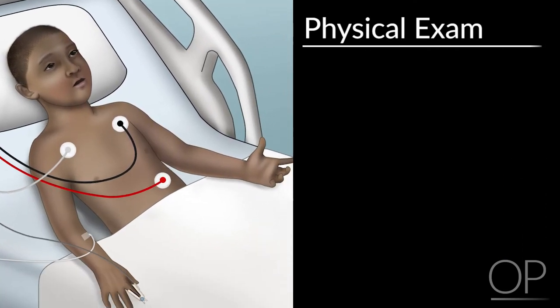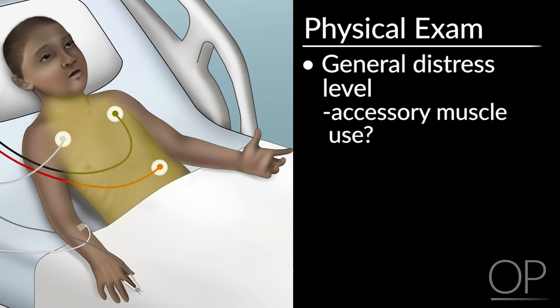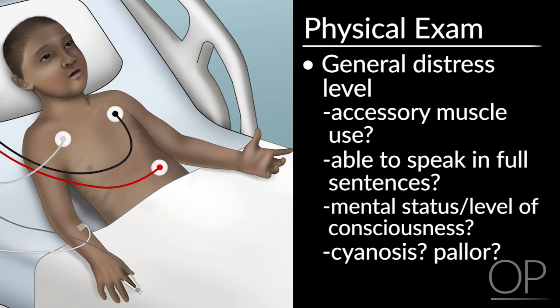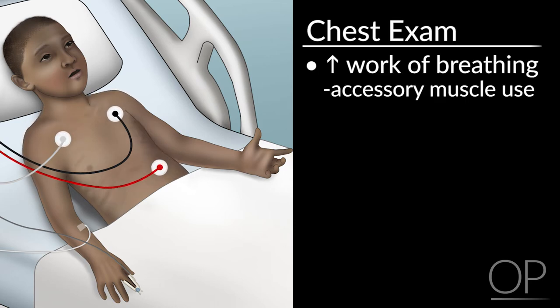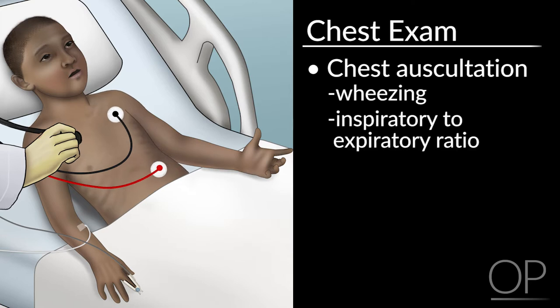For physical exam, concentrate first on the general distress level. Is there accessory muscle use? Is the patient able to speak in full sentences? How is the mental status and level of consciousness? How is the coloring of the patient — is the patient cyanotic or pale? Chest exam should be focused on increased work of breathing, accessory muscle use, retractions in younger patients, and nasal flaring in infants. On auscultation of the chest, focus on wheezing, inspiratory-to-expiratory ratio, and air movement.